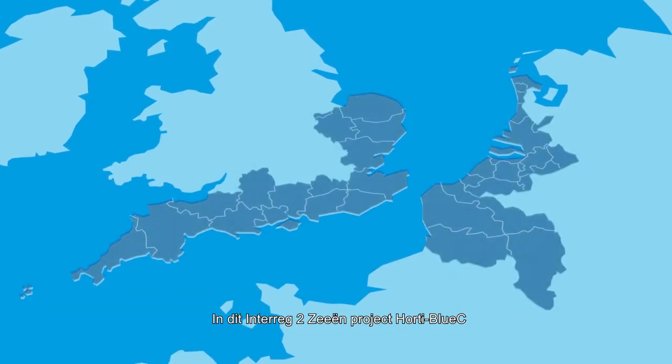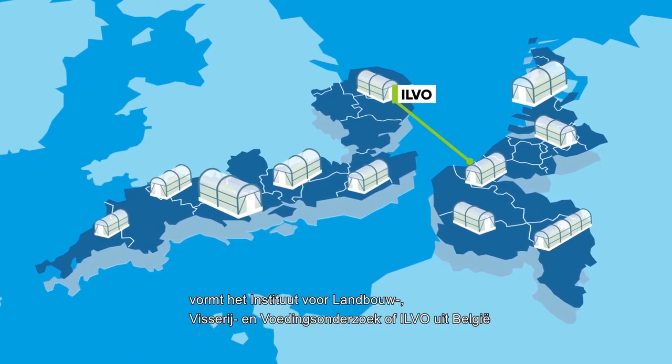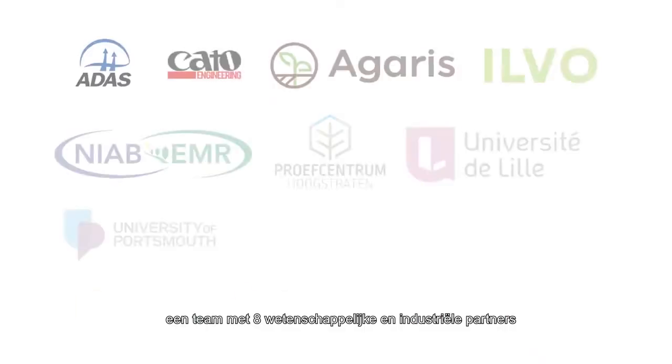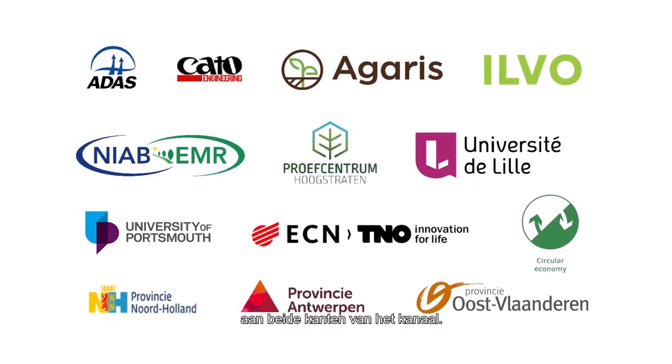In this Interreg 2Cs project, Flanders Research Institute for Agriculture, Fisheries and Food — or ILVO in Belgium — has teamed up with eight scientific partners on both sides of the channel.